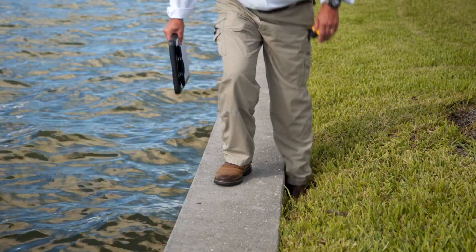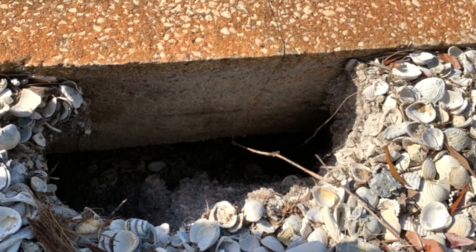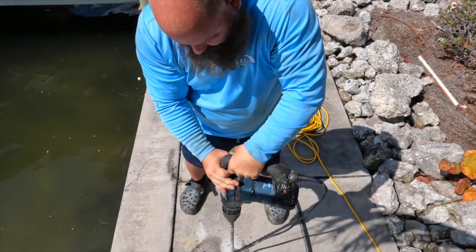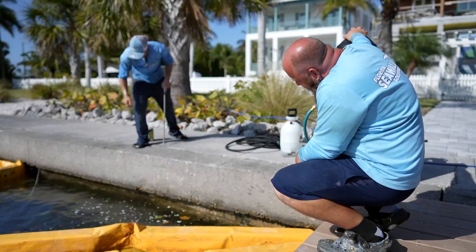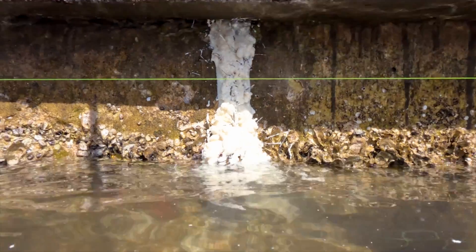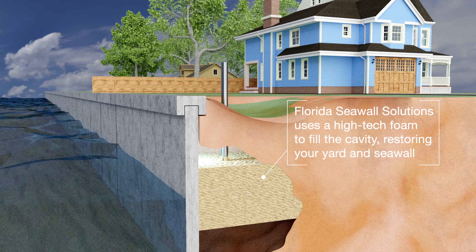Most people are calling us because there are potholes behind their wall because the soil is just that unstable. The way we fix the potholes and voids that are behind the wall is we use a one-part polyurethane resin and we inject that on the land side at each individual panel seam, sealing that wall up all the way from the mud line or berm all the way up to the cap.